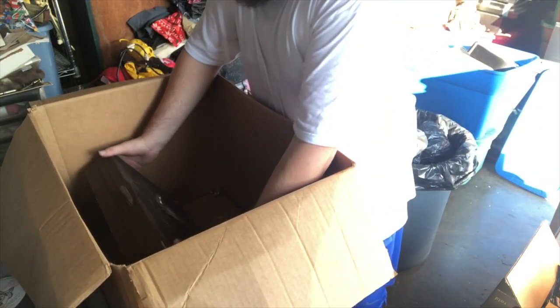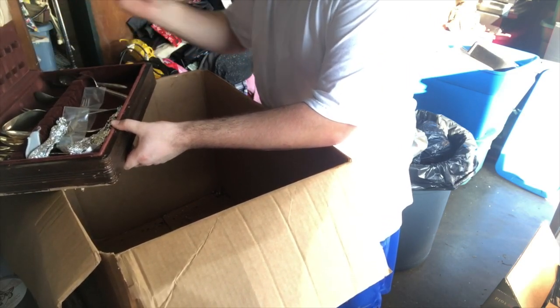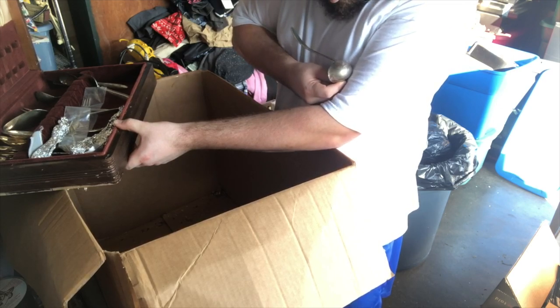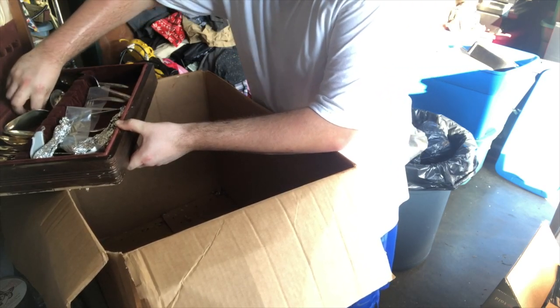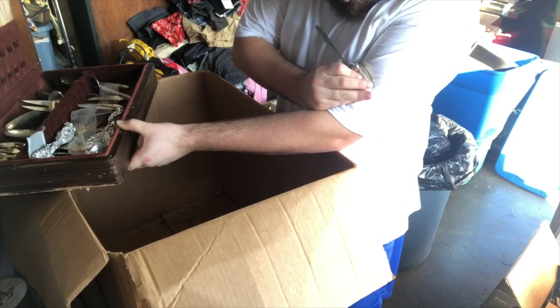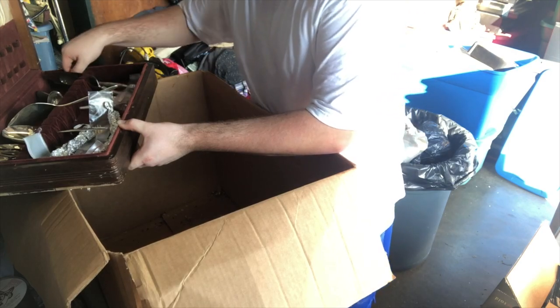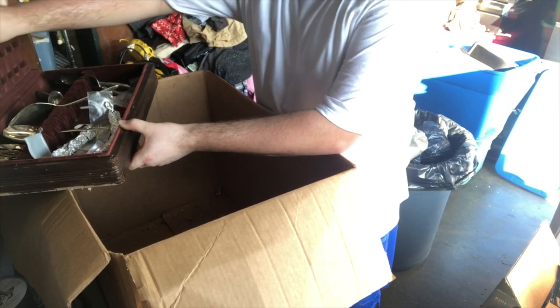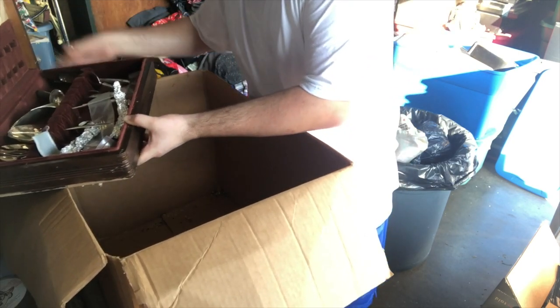And then there's this case down there. If I had to guess it would probably be a service set - it doesn't feel heavy enough. Yeah that's what it is. Be sterling. Gorham sterling - that piece is sterling, that's sterling. I think this one might be sterling too. Yep, it's all marked sterling, that's awesome. That's stainless but I suspect it probably has a sterling handle.